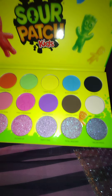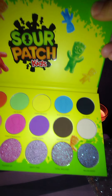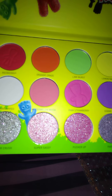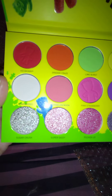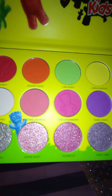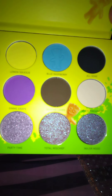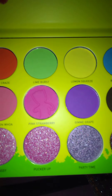But look at these shades, you guys. First of all, look at the packaging — look how pretty. Oh my goodness, they're so vibrant. I love all these shimmer shades on the bottom. And look at the names: Redberry, Orange Graze, Lime Burst, Lemon Squeeze, Blue Raspberry, Major Wood, Total Mischief, Party Time.